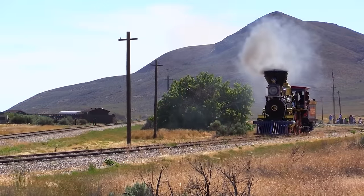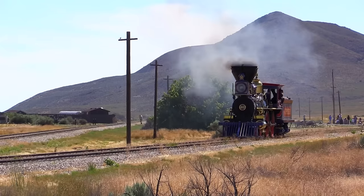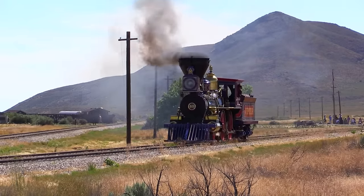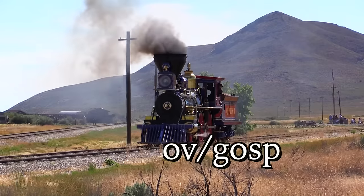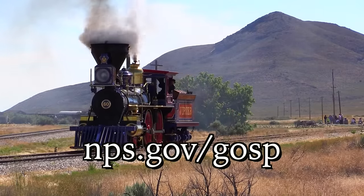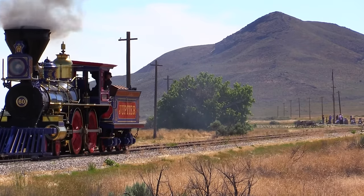Thanks for watching this episode of Train Talk. If you enjoyed the video, let me know by liking it and leaving a comment below. To find out more about the National Historic Site, please visit the park website at nps.gov/gosp. Until next time, I'm Mike Armstrong. I'll see you down the line.